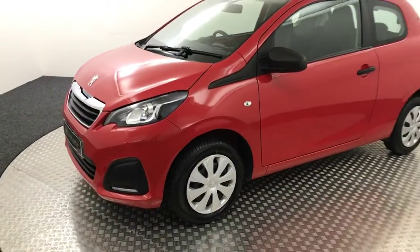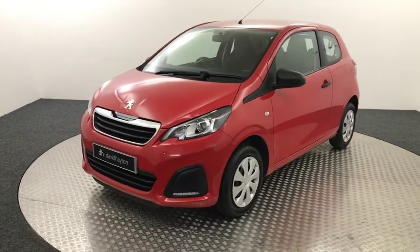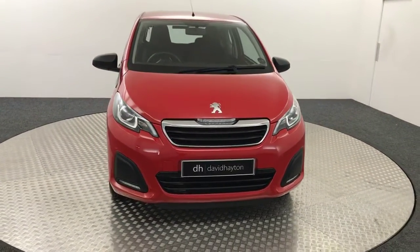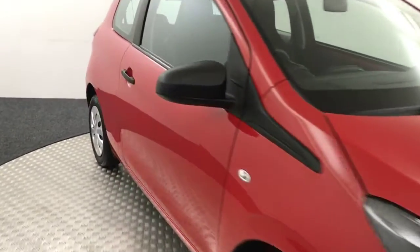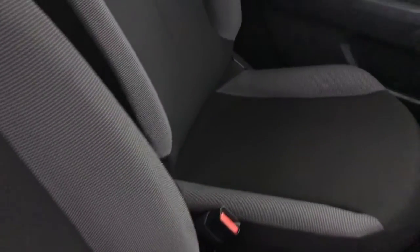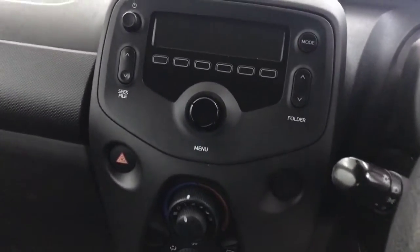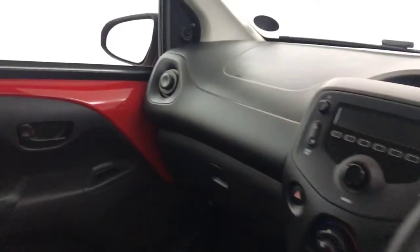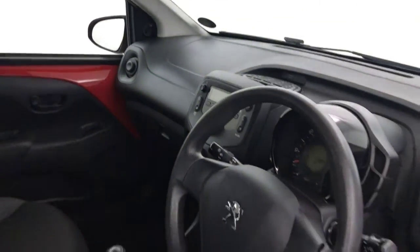I'll show you inside. It's just had two former keepers, it's got two keys, and it's got loads of service history from ourselves. You've got a full cloth interior. You've got your radio up here, there's an auxiliary input, your heater controls, and USB and AUX down there. You've got a five-speed manual gearbox — nice and simple, very basic car. Cheap to run, cheap to tax and cheap to insure.